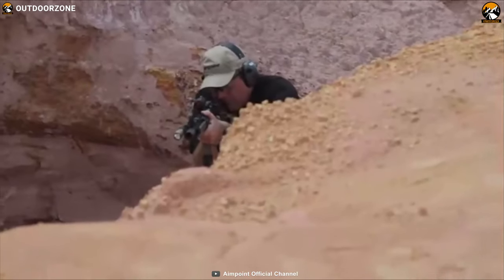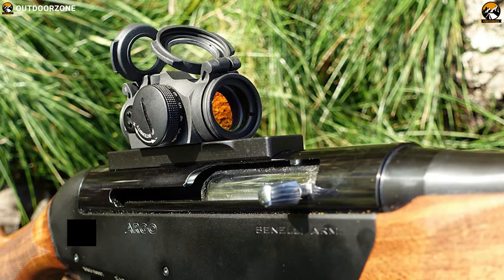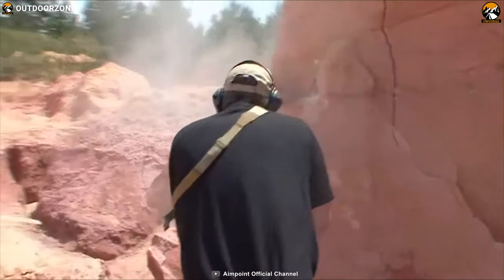This dot sight offers precise adjustment for windage and elevation, and with its 12 brightness settings you can easily adjust from extreme low light to bright daylight to maximize your accuracy in any brightness conditions.